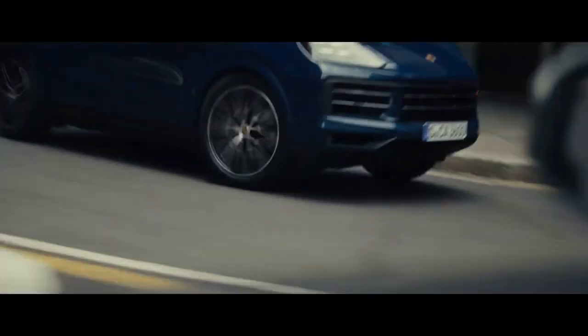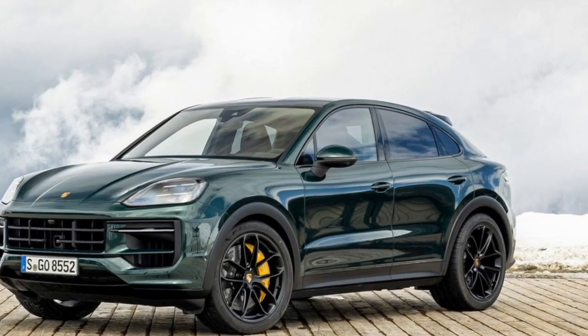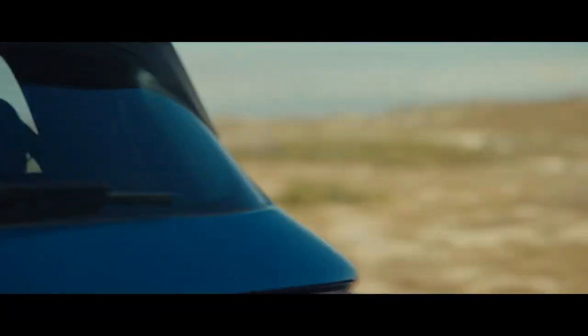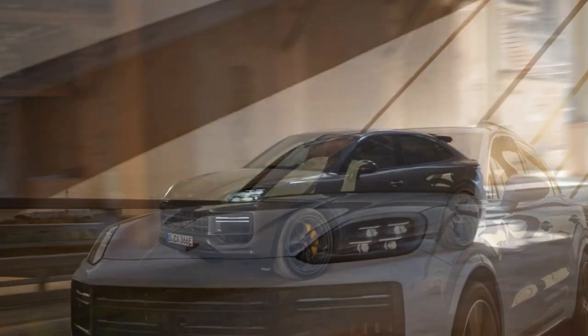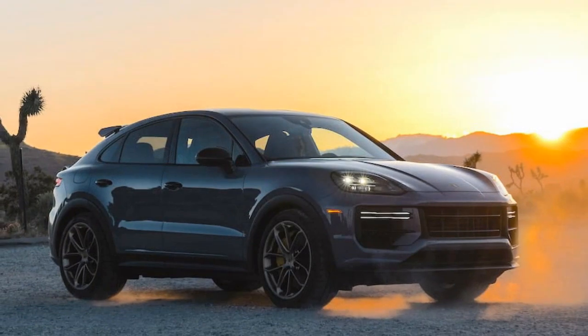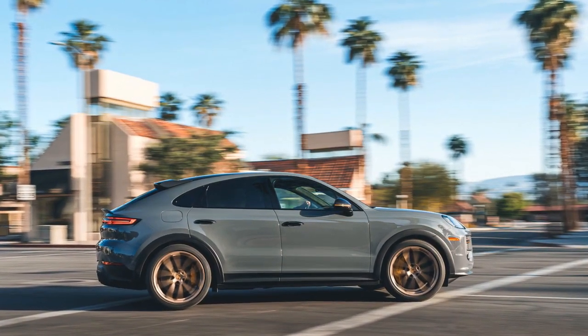Cons: 1. High price tag — the Cayenne Turbo GT Coupe comes with a steep price that may not be within the budget of many potential buyers. 2. Fuel economy — the powerful V8 engine consumes fuel at a relatively high rate, and owners should be prepared for higher operating costs. 3. Limited rear headroom — the coupe-style roofline, while visually appealing, can limit rear seat headroom, making the back seats less comfortable for taller passengers. 4. Harsh ride on rough roads — the sport-tuned suspension, while great for handling, can make the ride harsh on uneven roads. 5. Cargo space trade-off — the sloping roofline reduces cargo capacity compared to the standard Cayenne SUV. 6. Maintenance costs — high-performance Porsche parts and services are known for their premium pricing.